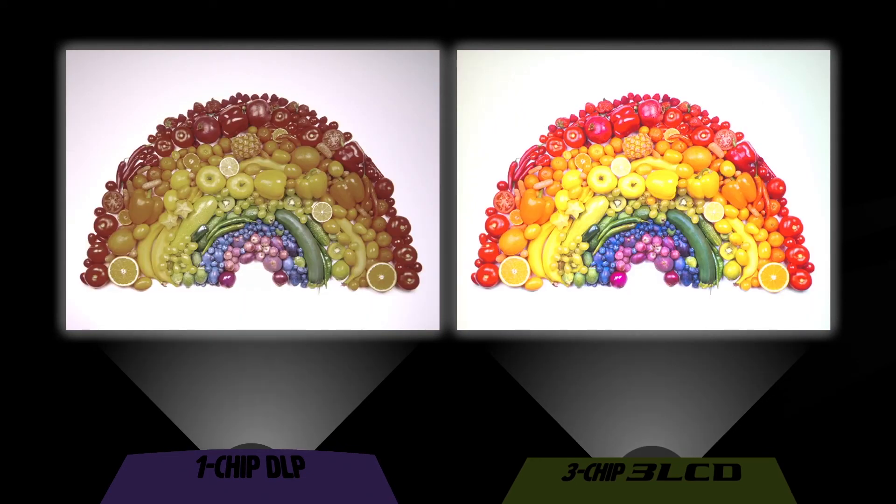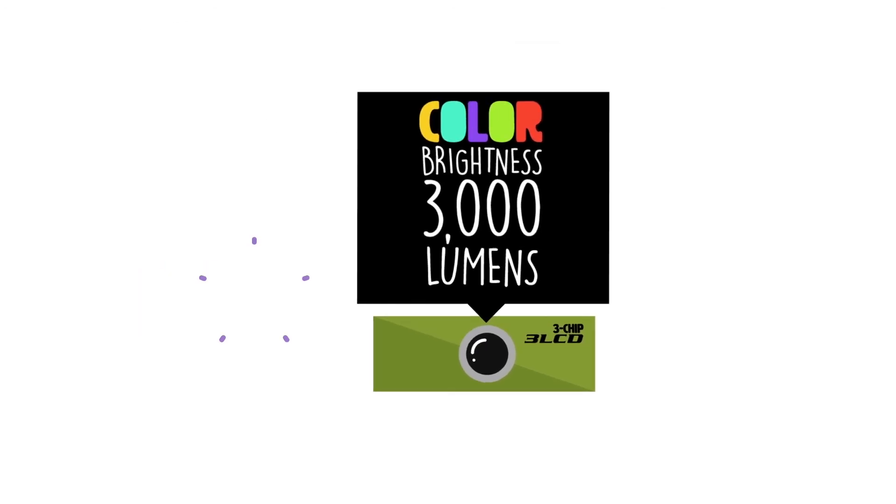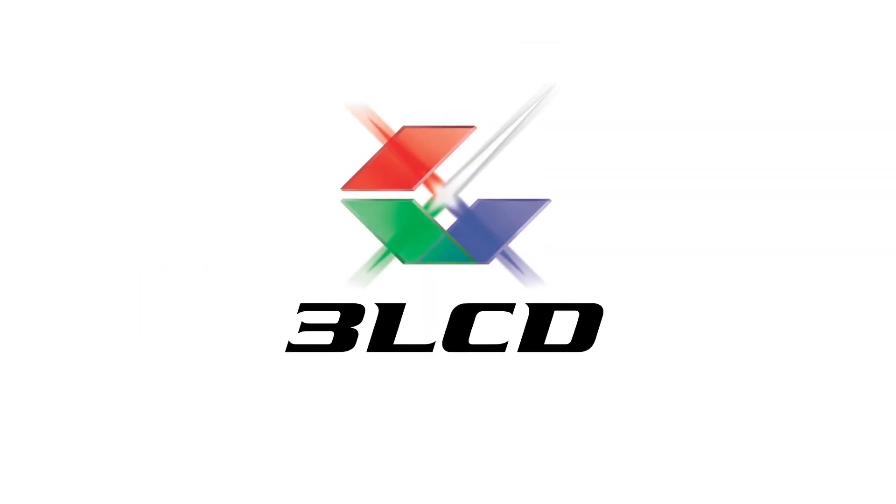And with 3LCD projectors, you can leave the lights on. So remember: look for the color brightness spec, look for 3-chip 3LCD technology.